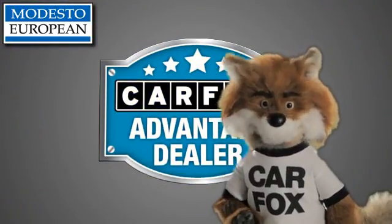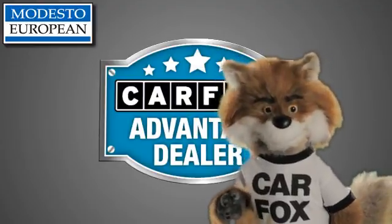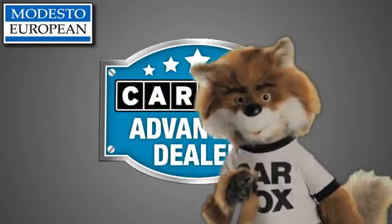Just say, show me the Carfax, at Modesto European, a Carfax Advantage dealer.